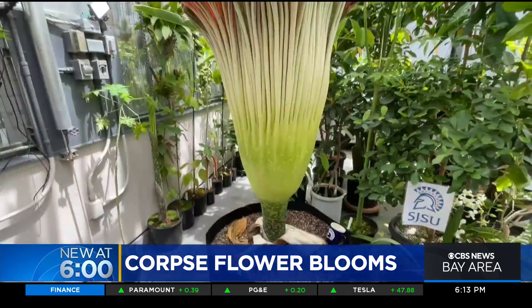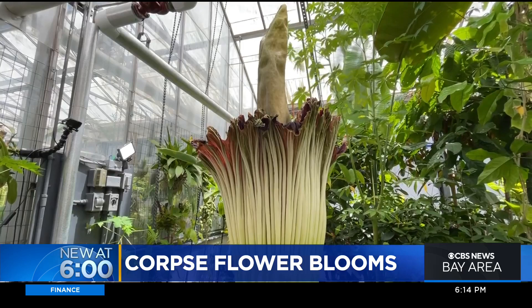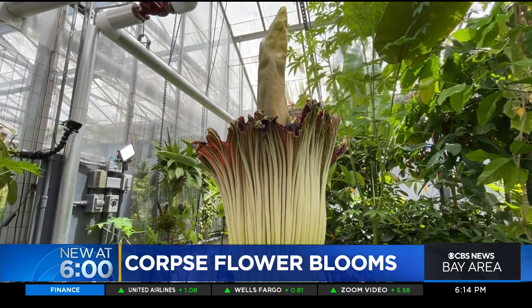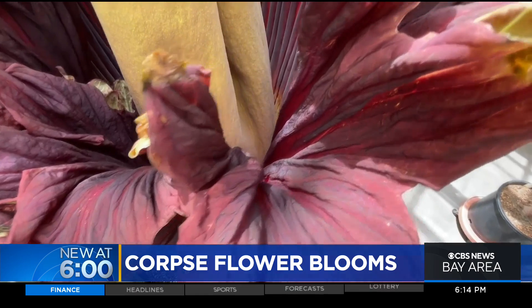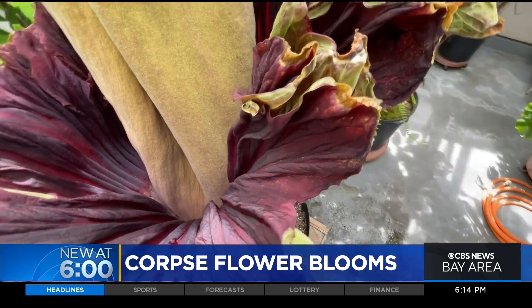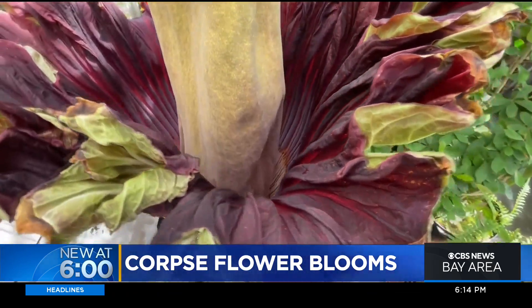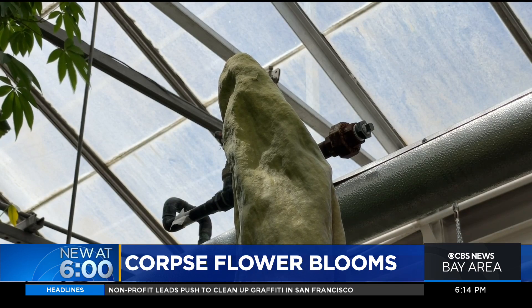It's native to Sumatra in Indonesia, and this is one of only about a thousand specimens in the whole world. Scientists say the flower's mimicking the smell of rotting flesh could be a survival trick to attract flies or other insects. When those insects fly in, if they had happened to visit another corpse flower and have some pollen on them, they'll crawl down inside and pass by the female flowers near the base. As they do that, some of that pollen will rub off on those flowers — they'll be pollinated, they'll make fruit, they'll make seeds. And that's exactly what the plant wants to do.